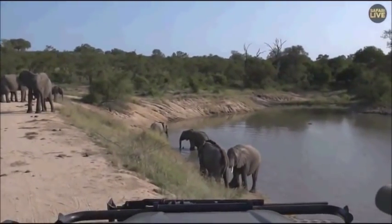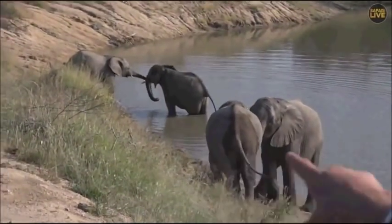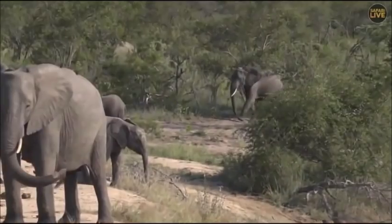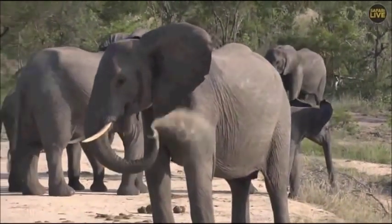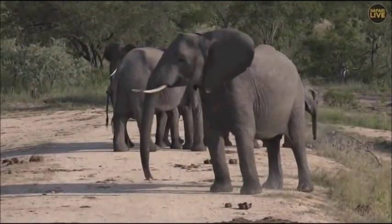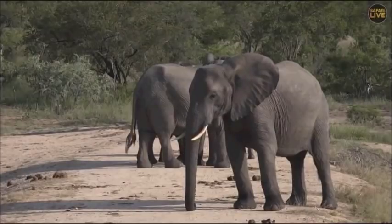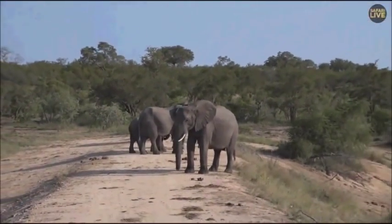Oh, more elephants coming in — they could be from a different family group, so we might see a little bit of a greeting ceremony happening. Here we go, you can hear them starting to call. Suddenly they're starting to talk — can you hear all the talking? An elephant catch-up! It's quite difficult to see because it's happening behind the other ellies.